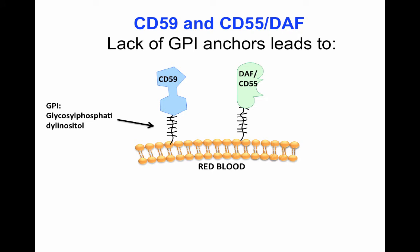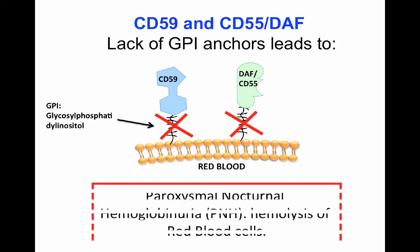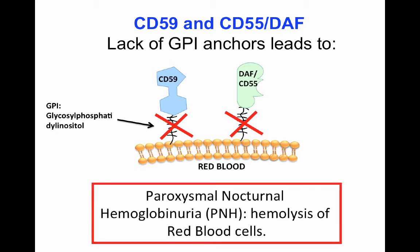The GPI anchor attaches CD59 and CD55 to the surface of cells, including red blood cells. Since RBCs require CD59 and CD55 for protection, a lack of GPI anchors makes the cells susceptible to complement-mediated attack, causing the disease called paroxysmal nocturnal hemoglobinuria.